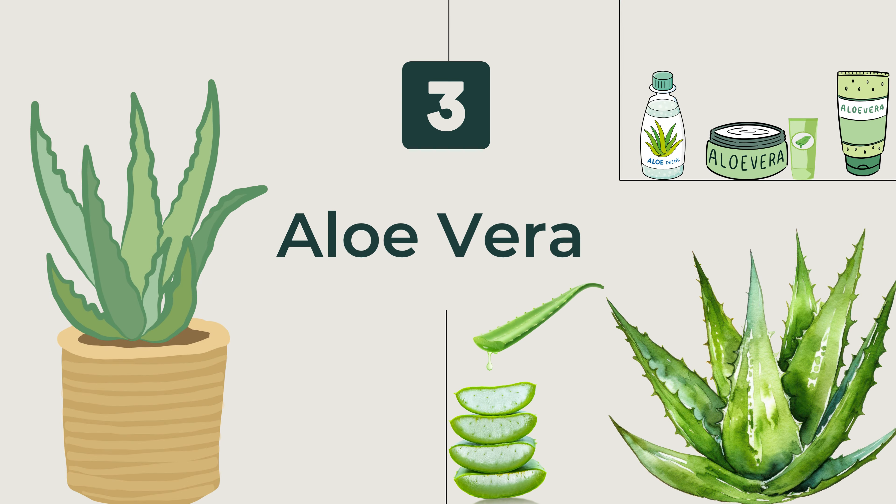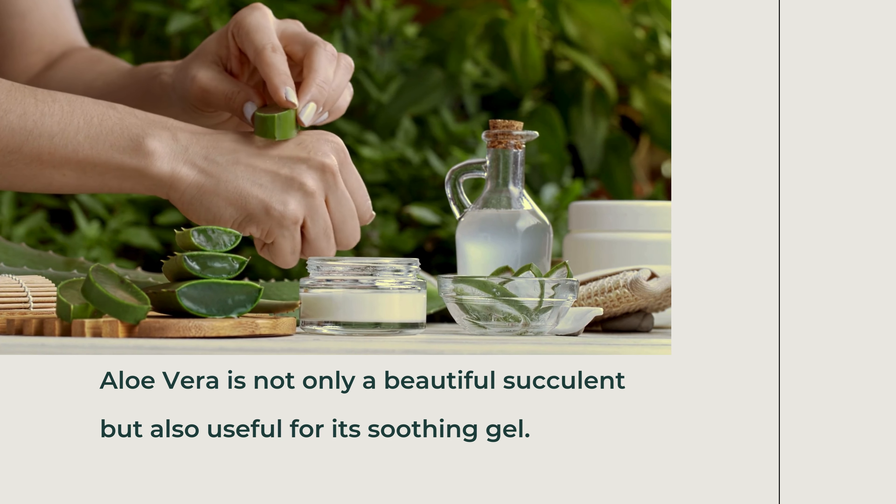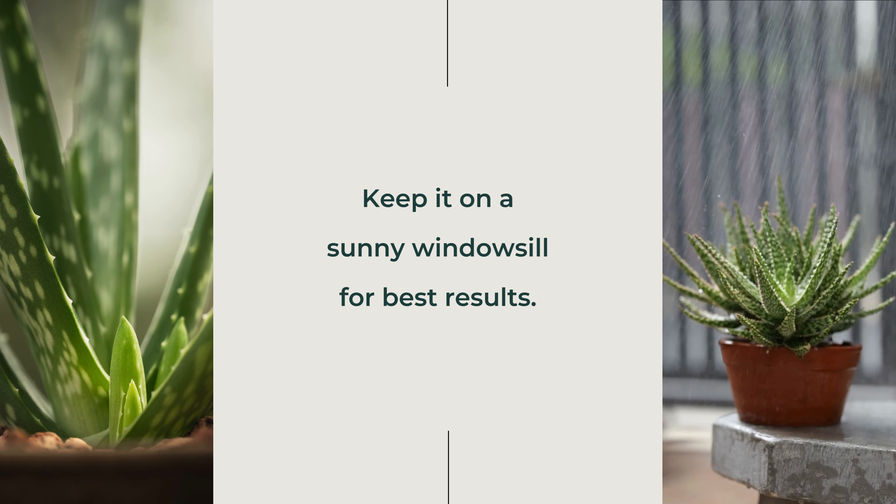Third, Aloe Vera. Aloe vera is not only a beautiful succulent, but also useful for its soothing gel. Keep it on a sunny windowsill for best results.